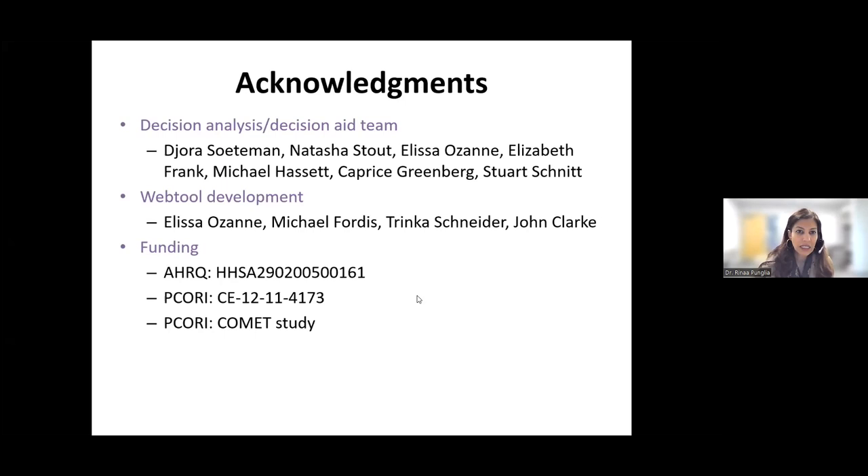In conclusion, I'd like to thank the many people who were involved in making the tool and in funding for the tool. Thank you, Dr. Punglia, for that excellent presentation and the online demonstration of the tool.